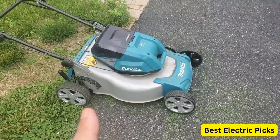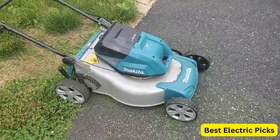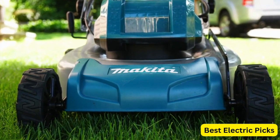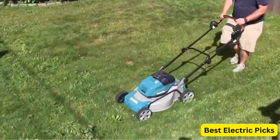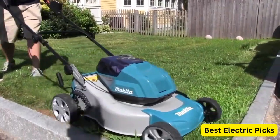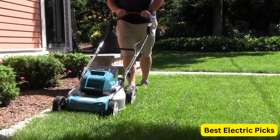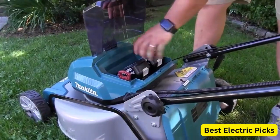The mower also features a 3-in-1 cutting system, which allows you to bag, mulch, or discharge grass clippings. The height adjustment lever makes it easy to adjust the cutting height to your desired level, while the soft grip handle provides a comfortable grip during mowing. The mower is also lightweight and easy to maneuver, making it perfect for small to medium-sized lawns.